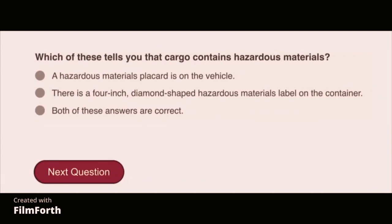Which of these tells you that the cargo contains hazardous materials? Both of these answers are correct: a hazardous material placard is on the vehicle, and there is a 4-inch diamond-shaped hazardous materials label on the container.